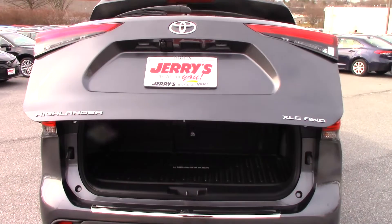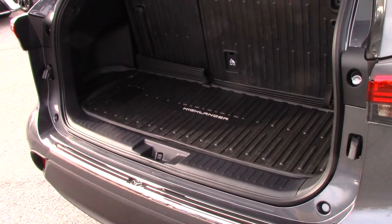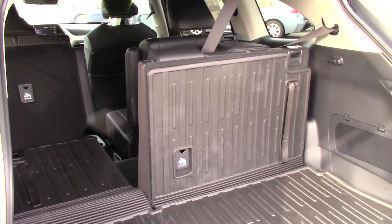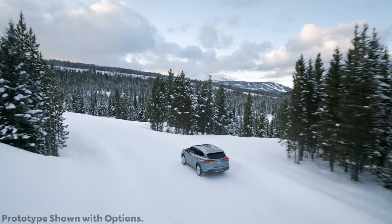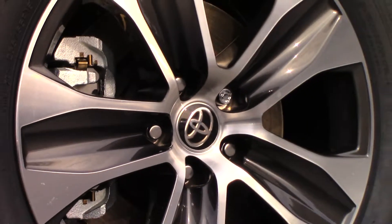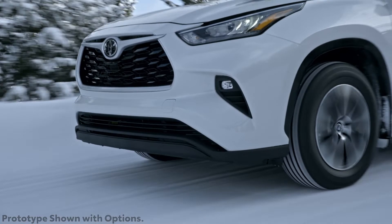Storage capacity is just as plentiful as the outgoing model, with split-folding rear benches providing customizable cargo configurations. The 2020 Highlander's 2.4 inches of extended wheelbase also translates to improved third-row leg room. This XLE Highlander sits on 18-inch machine finish alloys, while L and LE Highlanders receive 18-inch painted alloys.